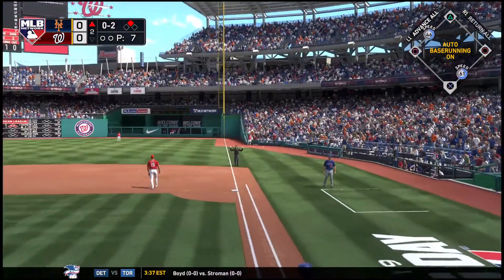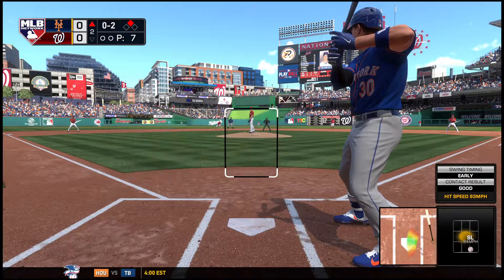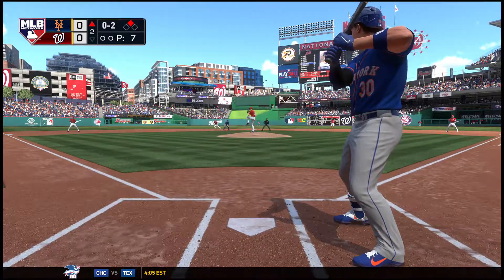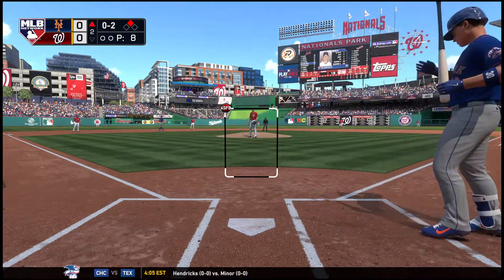Scherzer, a right-hander standing six-foot-three, was a first-round pick during the first-year player draft of 2006. You cannot miss on your first rounder, and they didn't with this guy — he has turned himself into an absolute superstar.